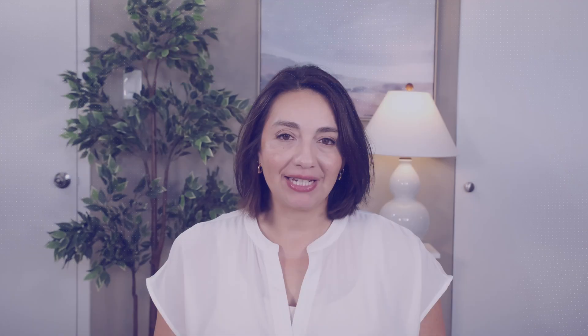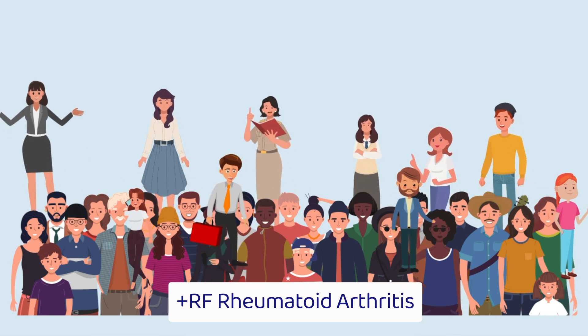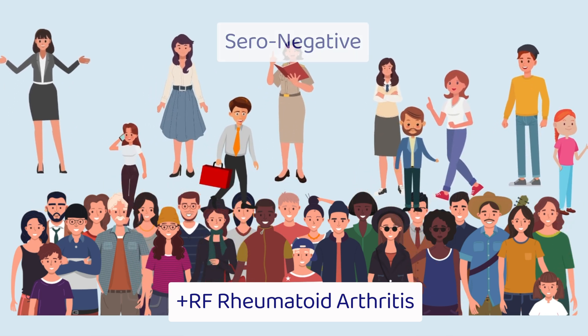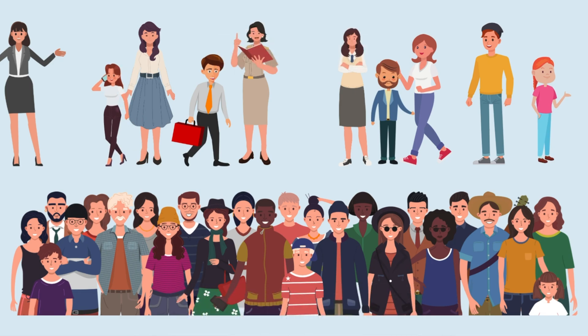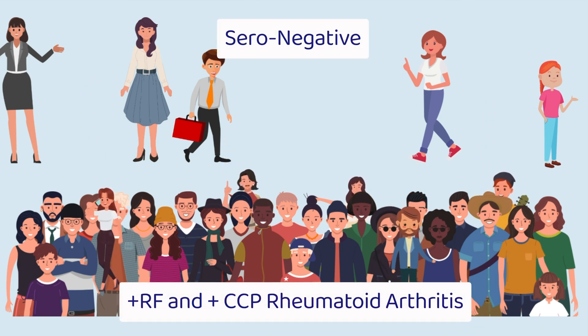Take the example of rheumatoid arthritis. For years, the only antibody test we had for RA was the rheumatoid factor. This meant that a large number of people with RA were classified as seronegative if their rheumatoid factor was negative. When the CCP antibody came along, we found that in fact many of those seronegative RA patients actually had the CCP antibody and weren't seronegative after all. We just didn't know about it.